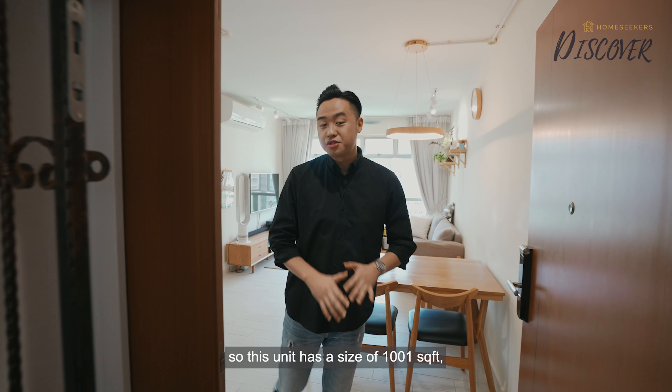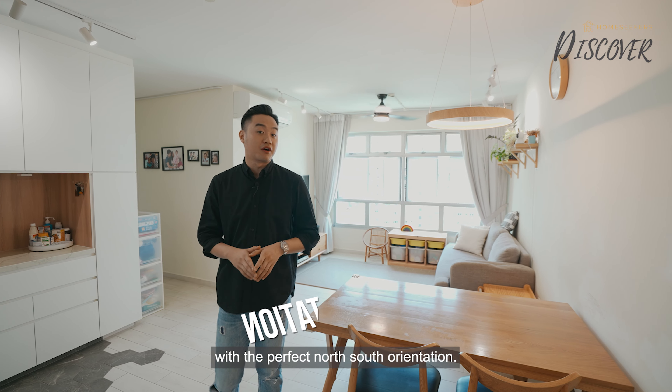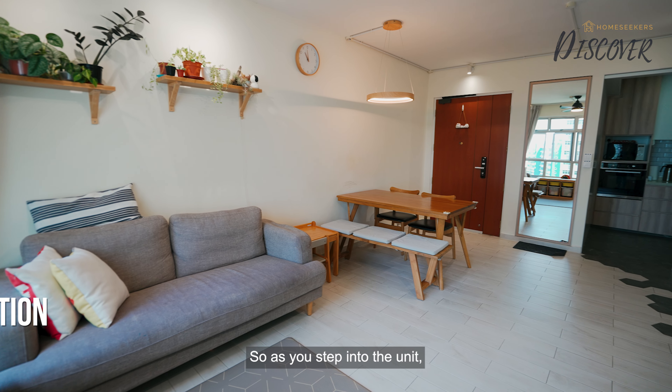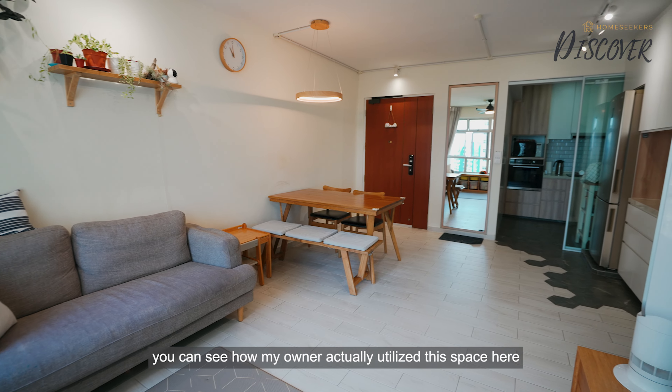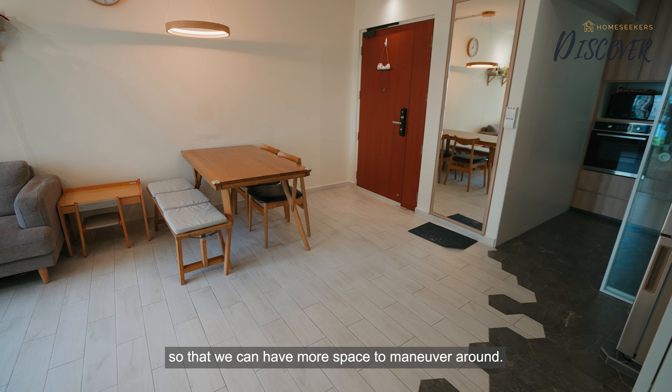Welcome to the unit. This unit has a size of 1,001 square feet and we are situated on the high floor with the perfect north-south orientation. As you step in, you can see how the owner utilised this space by tucking the four-seater dining table to the side, allowing more room to manoeuvre around.